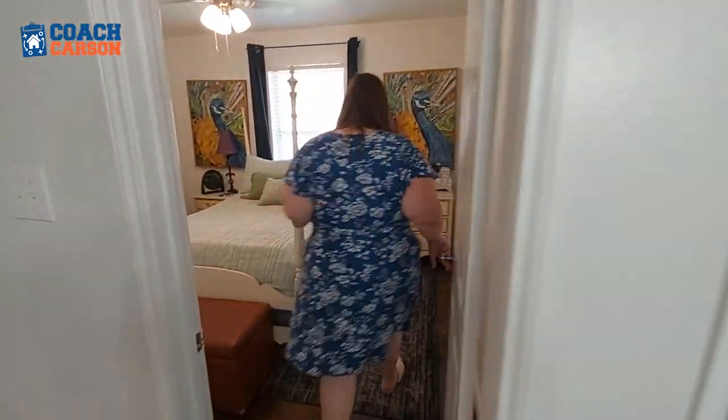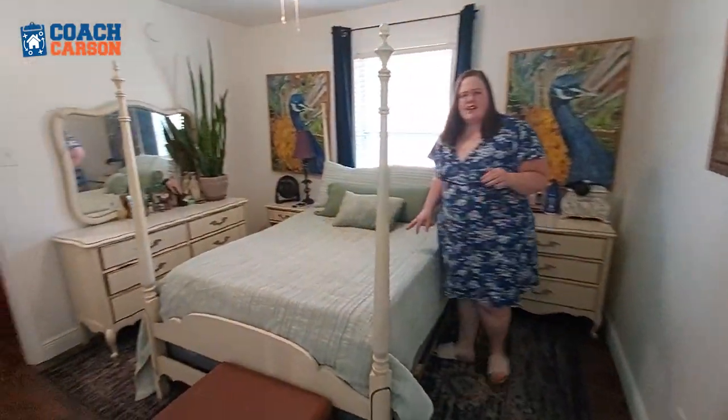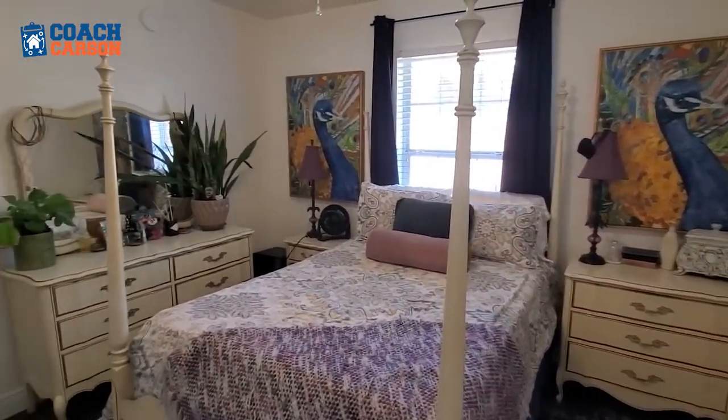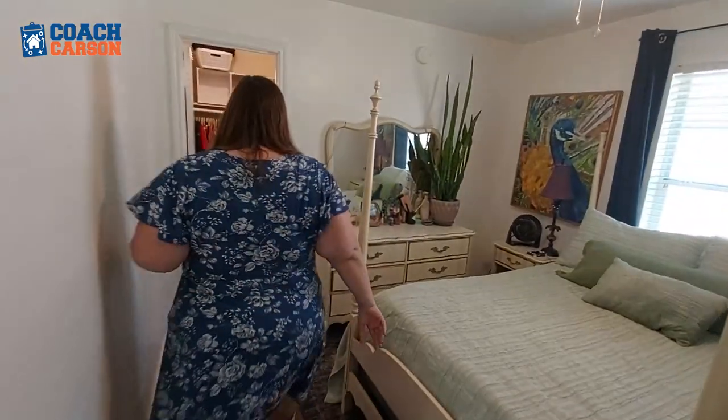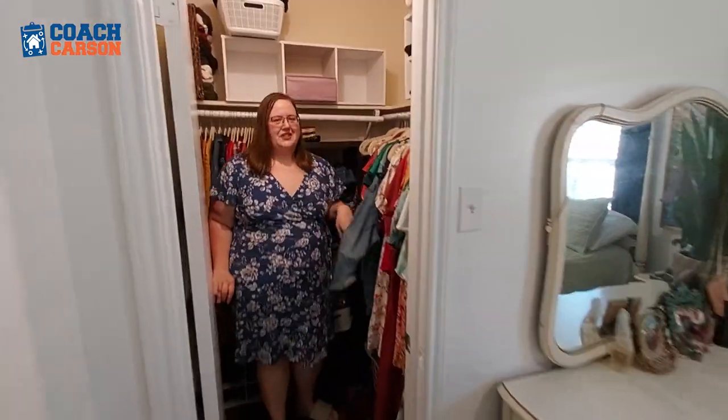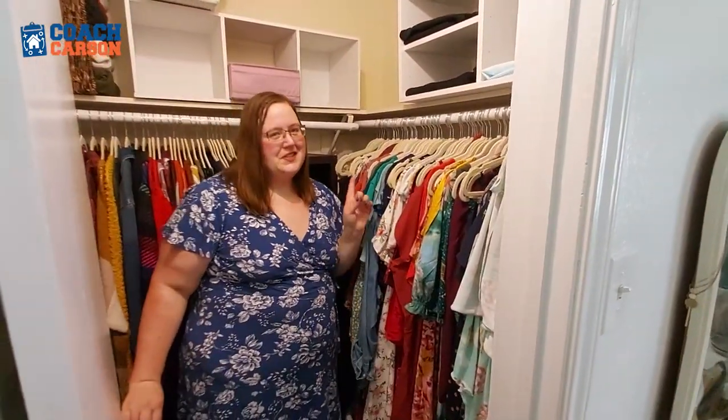Here's the second bedroom, which we actually use as our master because the layout was a little better. Come on in. This house had fairly small bedrooms but really big common rooms, as you'll see. But there are walk-in closets in the bedrooms, and I just reorganized and purged this one — super proud of it.